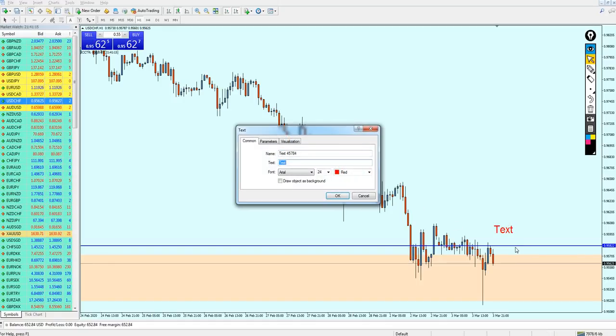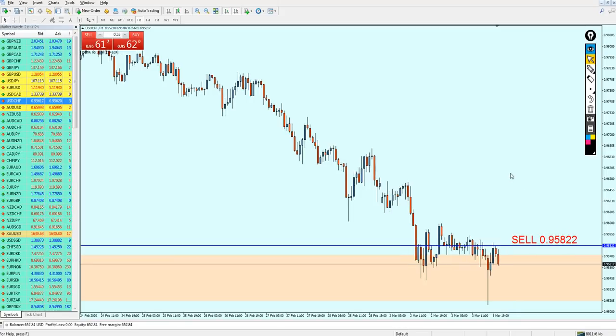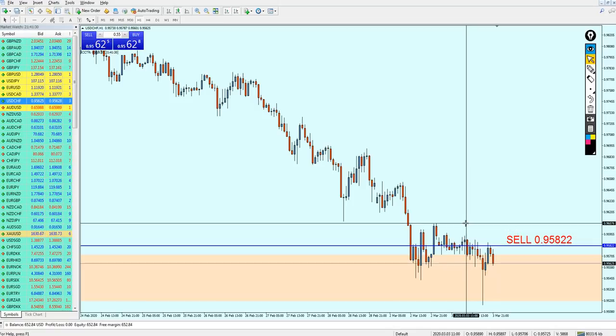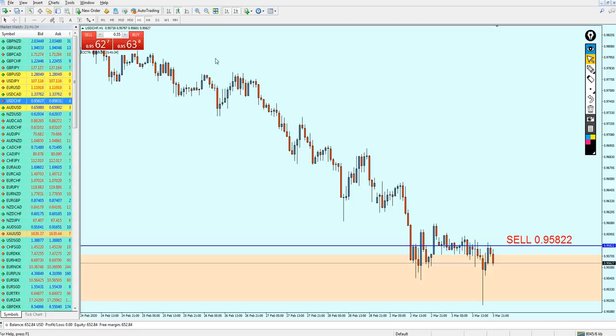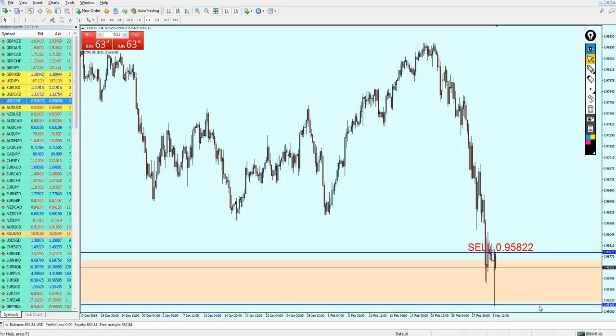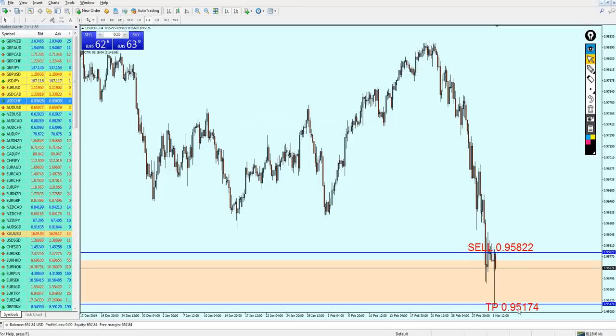For the USDCHF, the sell is at 0.95822. You can expect the trade to go against you no more than about 20 pips. To keep things safe, I'm selecting the nearest support as the take profit level, targeting about 62 pips of profit. Take profit is set at 0.95174.